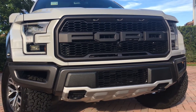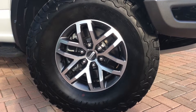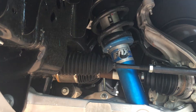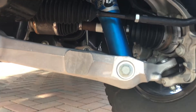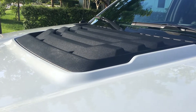It's a 3.5 liter EcoBoost engine with 450 horsepower and 510 pound-feet of torque. I believe it's the same engine as the Ford GT, just less powerful and with a different transmission. The transmission is a 10-speed automatic with paddle shifters.